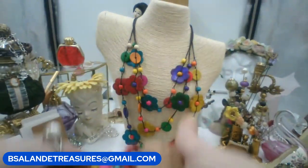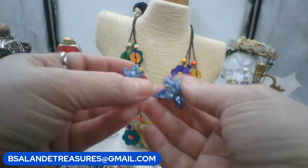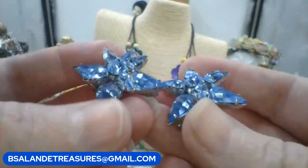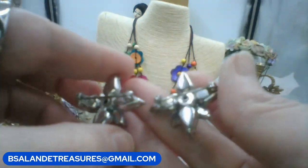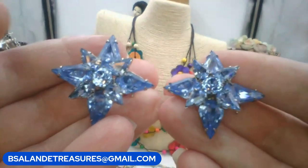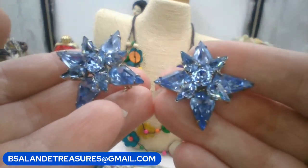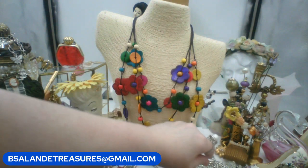Next up, a set of vintage brooches — glass and rhinestone, really pretty star-shaped and 3D, layered prong-set glass and rhinestone. For both of them, let's go fourteen dollars. Keyword is 'blue star brooch lot.'